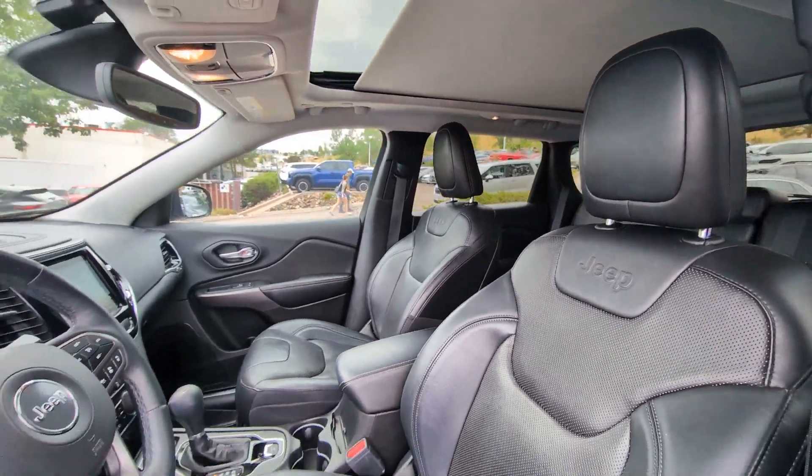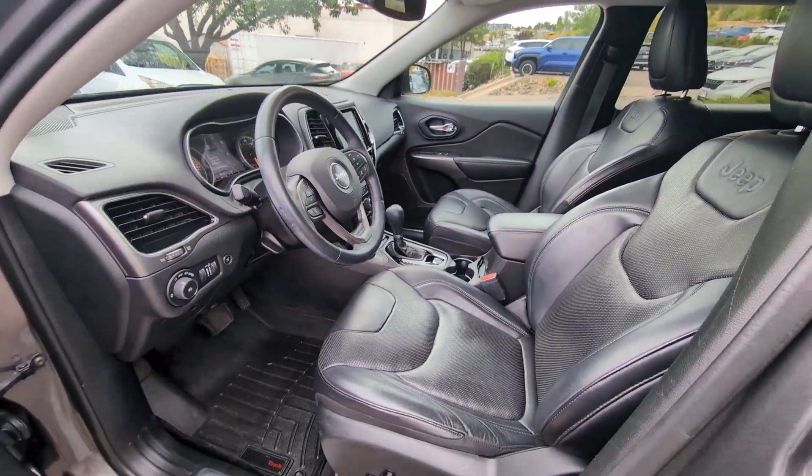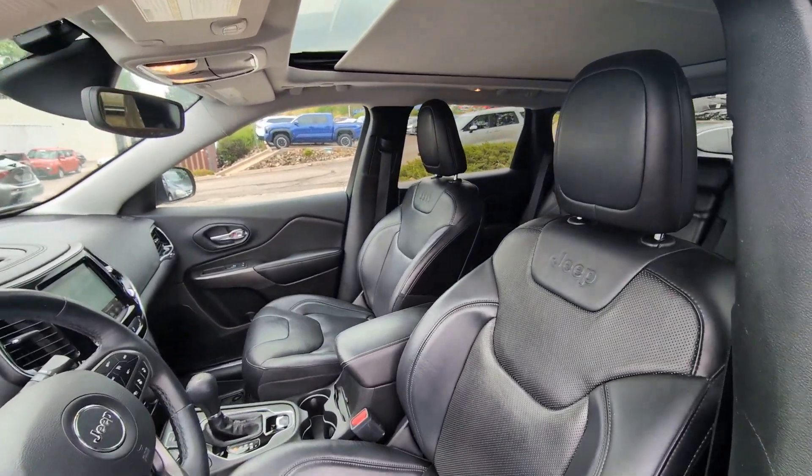Don't miss out on the chance to drive a rugged SUV that's designed with passenger comfort in mind. Drive the Cherokee.